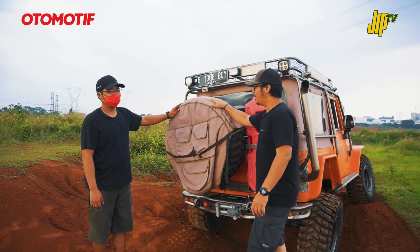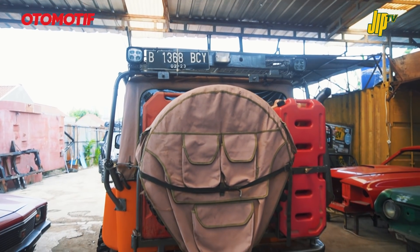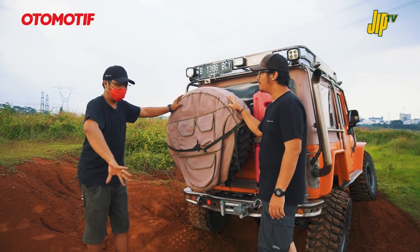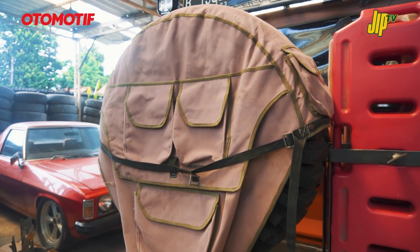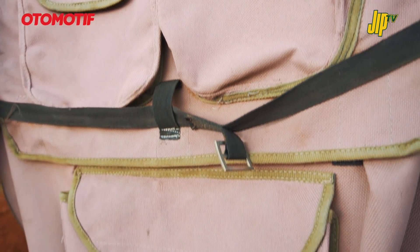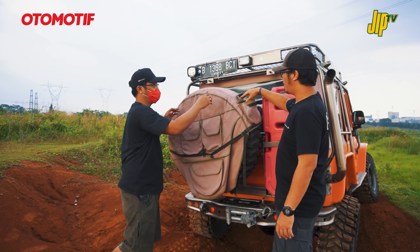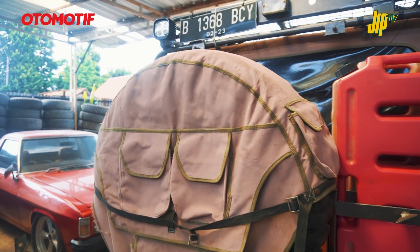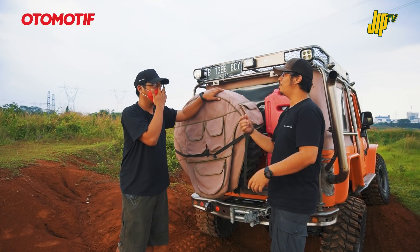Tampilan belakang, Om Finan bikin sendiri kayak canvas dan trim pintu. Ada trash bag yang dikombinasi sama kompartemen buat taruh barang-barang kecil - alat recovery, omega shackle, snatch block - yang sering diambil dari luar.